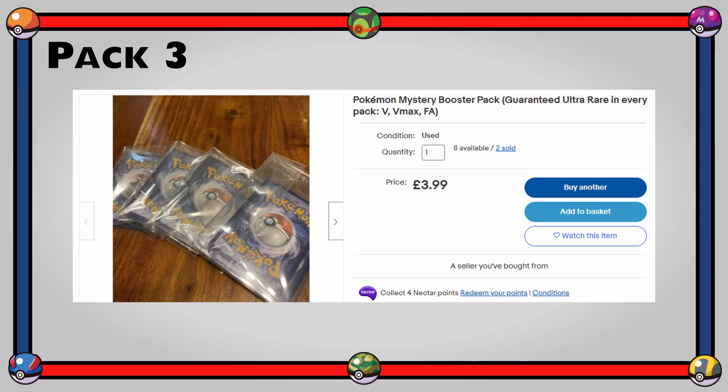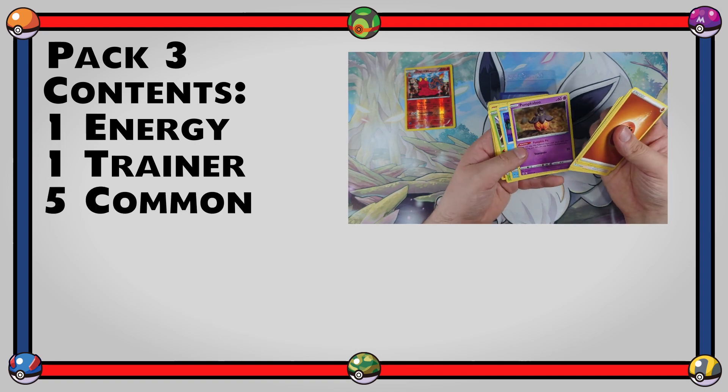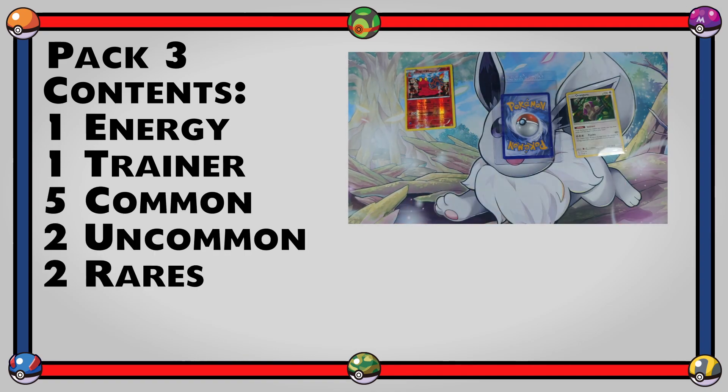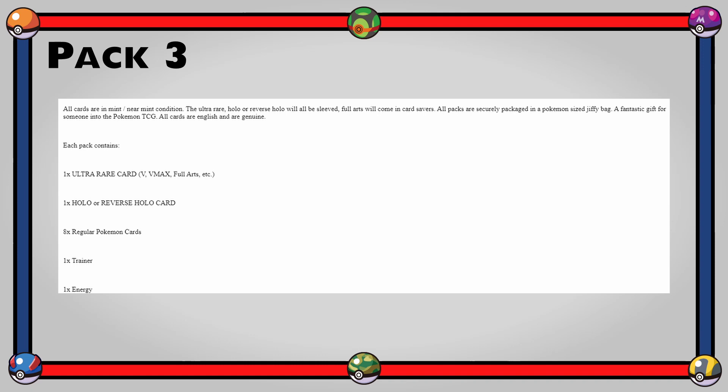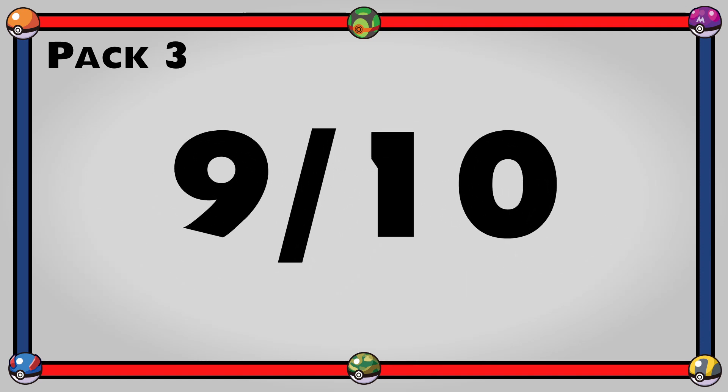My favourite was from Lewis, costing £3.99. It came with one energy, one trainer, five common, two uncommon, one non-holo rare, one holo, and one V full art. The description promised mint/near-mint condition with ultra rares and reverse holos sleeved, full arts in card savers, securely packaged in a Pokemon-sized jiffy bag. It was exactly what I got inside — worth the price, same as a booster pack but with a guaranteed ultra rare. I give this a 9 out of 10.